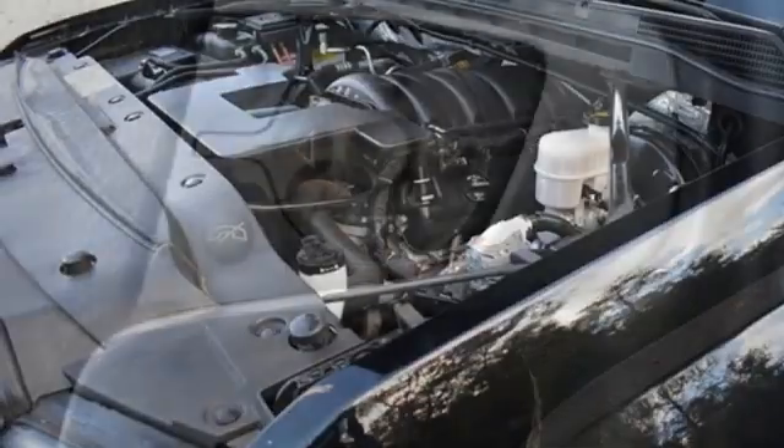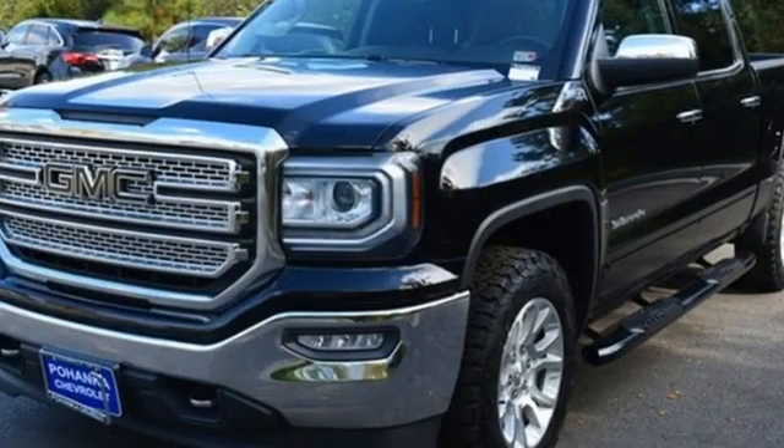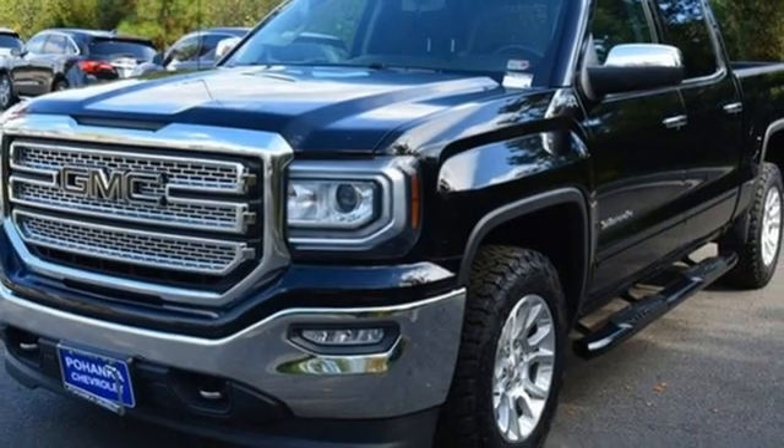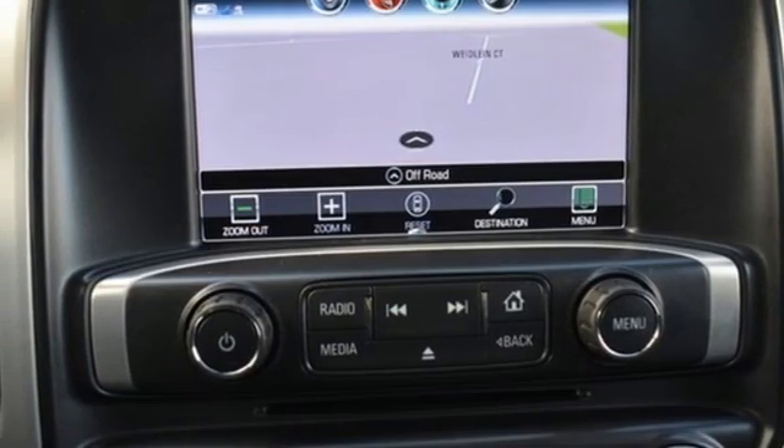It's equipped for all your driving needs and wants. V8 engine, four-wheel drive, driver selectable mode, trailer hitch receiver, integrated navigation system, Wi-Fi hotspot.